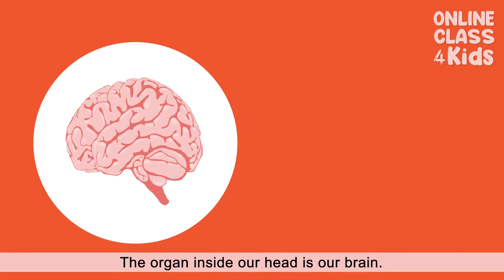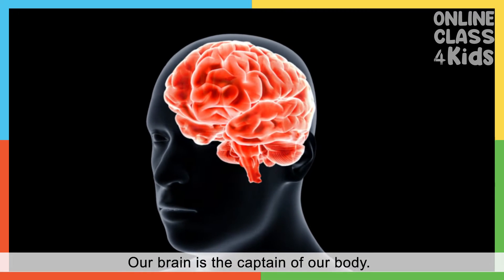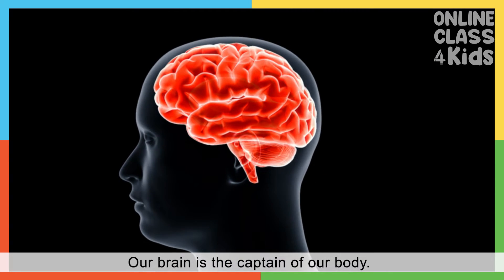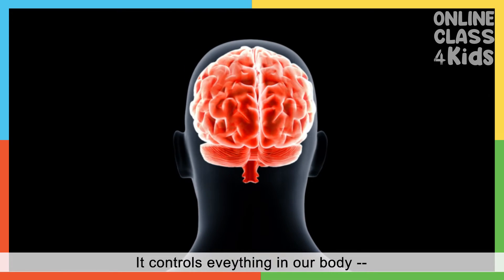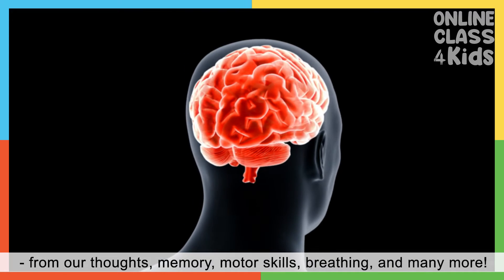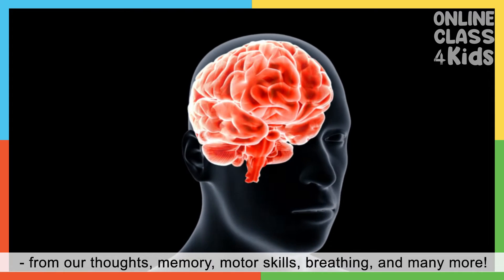The organ inside our head is our brain. Our brain is the captain of our body. It controls everything in our body — from our thoughts, memory, motor skills, breathing, and many more.